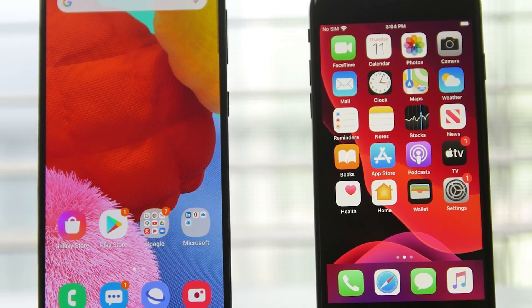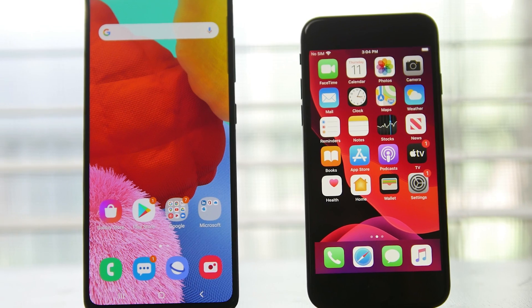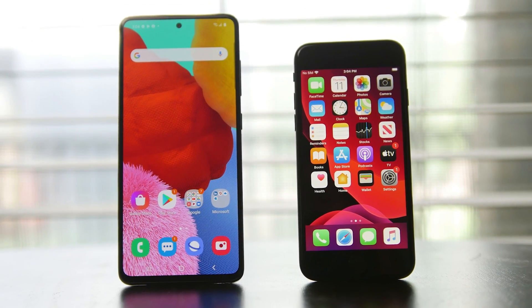What's up folks, how's it going? Hope you guys are all doing well and today we're going to be taking a look at budget-oriented smartphones for 2020.